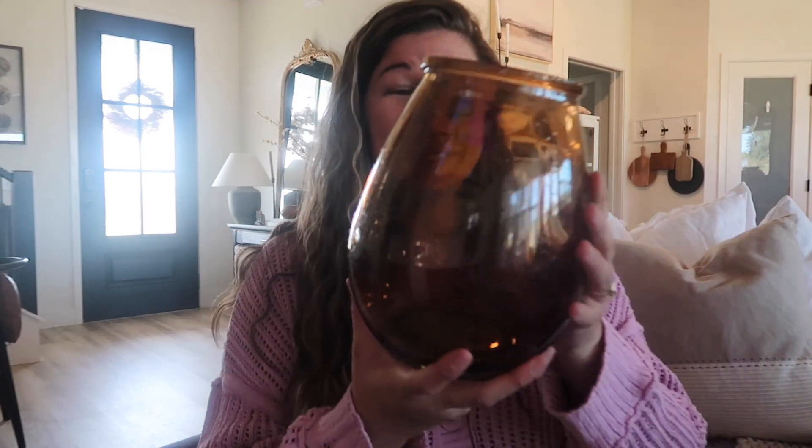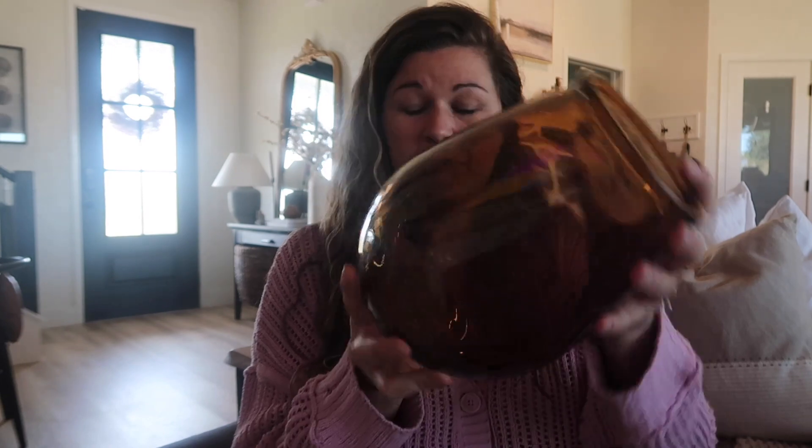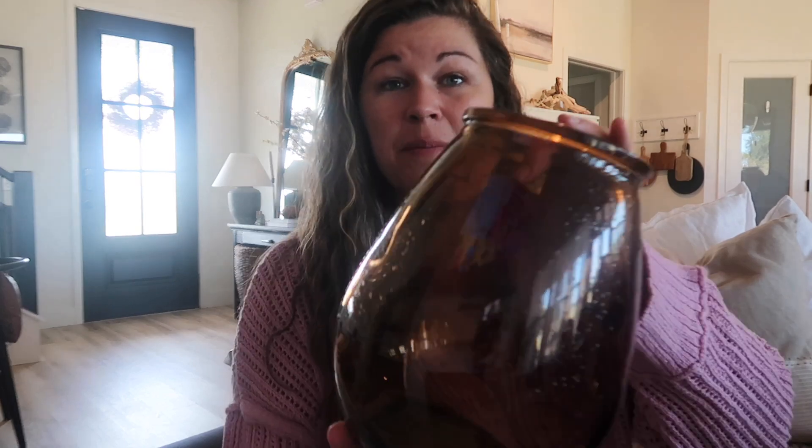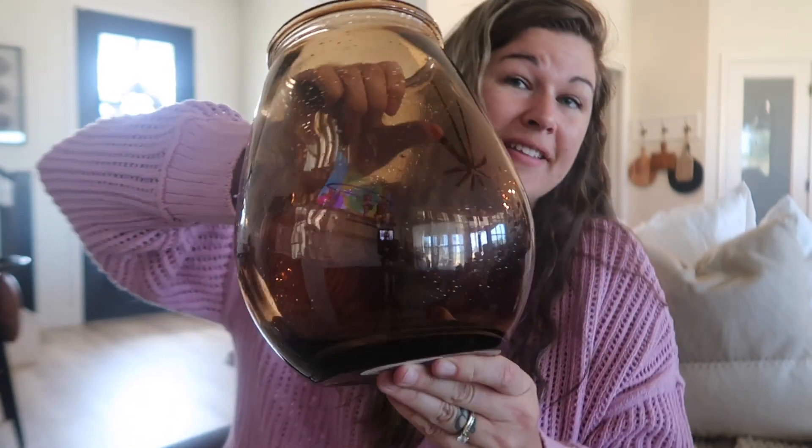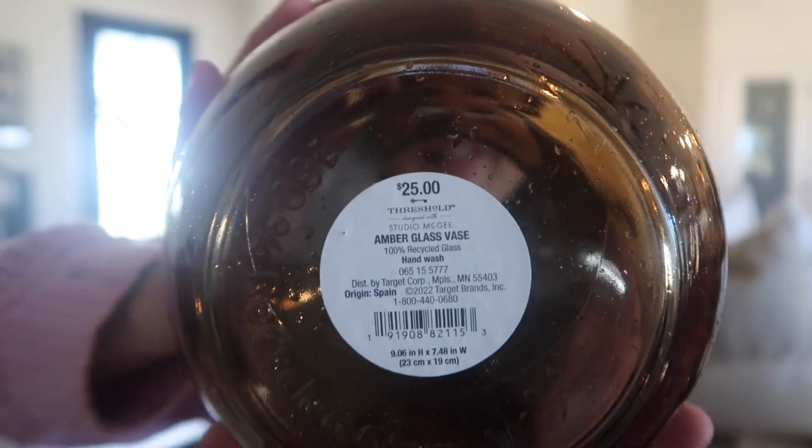The next thing I got was this beautiful amber glass vase from Target. It was $25 and says 100% recycled glass. I had to get this sent to me since they didn't have it in my store. It's gorgeous and perfect for my color scheme. I've seen some people with amber glass Christmas trees from the dollar spot but mine doesn't have them, so I'm just going to chalk it up to that.